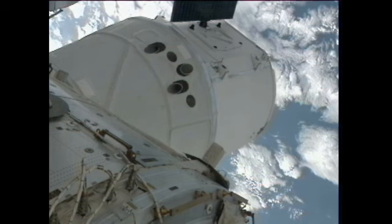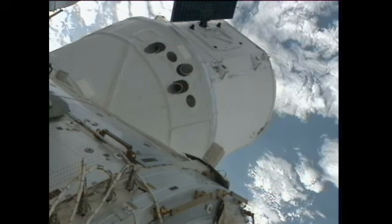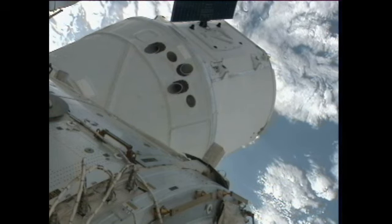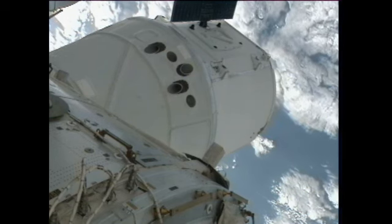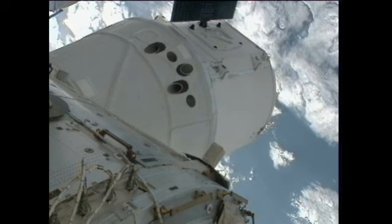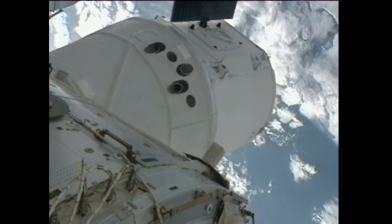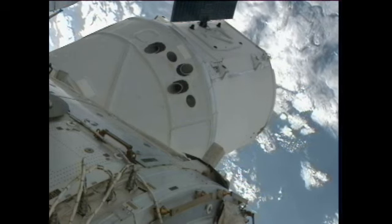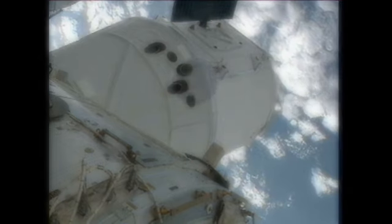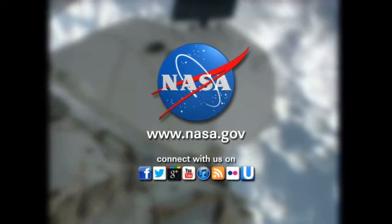The station configuration as you can see now shows the Dragon all the way on the left, docked to the Earth-facing side of Harmony. The other two vehicles attached to the station for some time are the Soyuz 31 craft, which carried these two astronauts to the International Space Station back in July, and also the Progress 48, the unmanned Russian cargo ship — also a robotic spacecraft supplying cargo to the crew of Expedition 33.